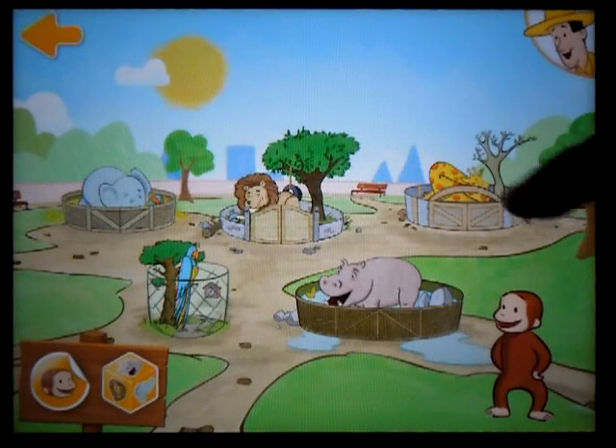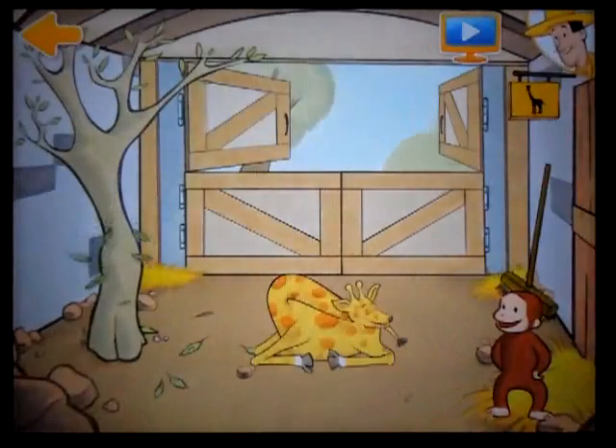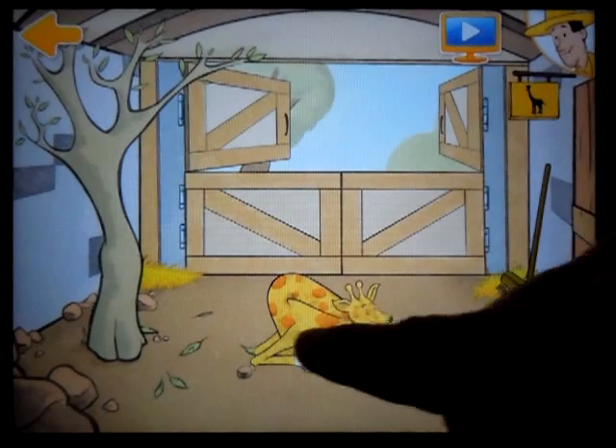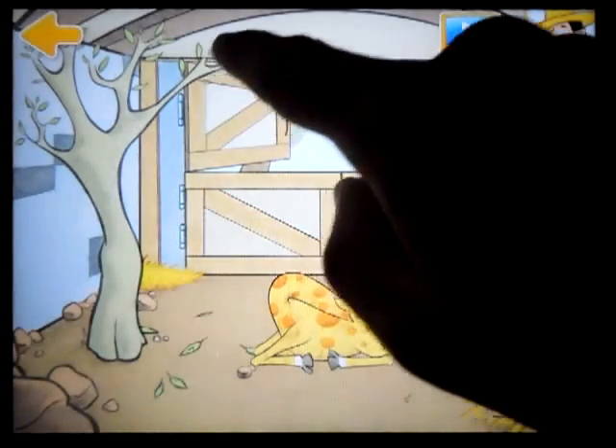Welcome back to the sunny safari. Giraffe. This is where Gemma the giraffe lives. She is super tall, so the roof has to be really high. Rise and shine — Gemma the giraffe is awake.